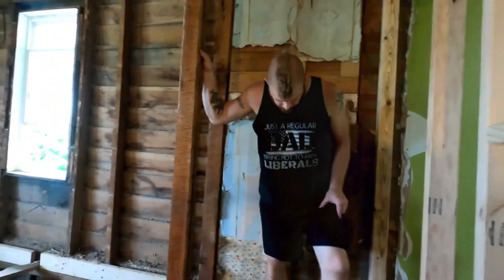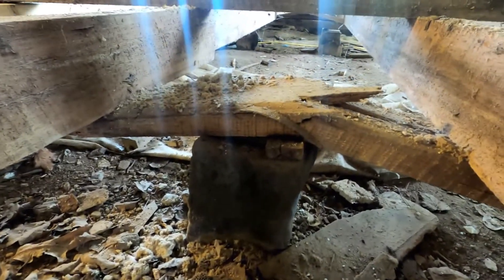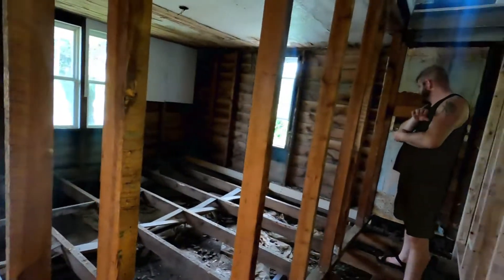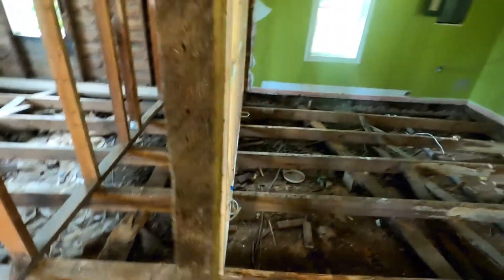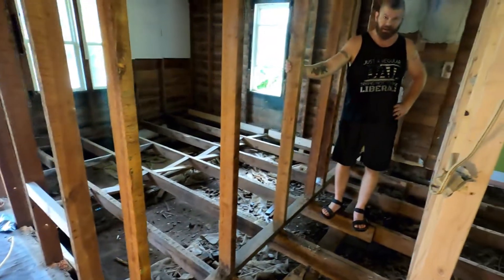That main beam isn't even on anything. This one's not supporting anything other than the floor joists either. The main beams don't go to the exterior of the house — bizarrely. If we had a metal detector, I'd be interested in metal detecting under here to see what we could find. There'd probably be a lot of nails, but it'd be interesting to see if we found anything super cool.